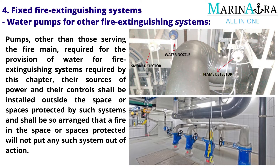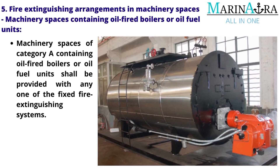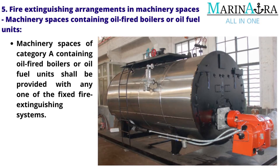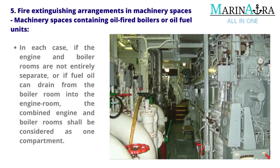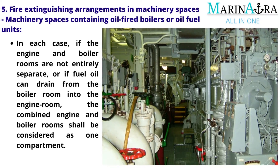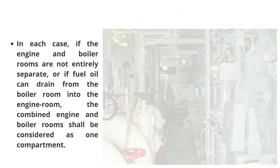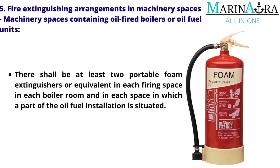Fire extinguishing arrangements in machinery spaces: Machinery spaces of Category A containing oil-fired boilers or oil fuel units shall be provided with any one of the fixed fire extinguishing systems. If the engine and boiler rooms are not entirely separate, or if fuel oil can drain from the boiler room into the engine room, the combined engine and boiler room shall be considered as one compartment. There shall be at least two portable foam extinguishers or equivalent in each firing space, in each boiler room and in each space in which a part of the oil fuel installation is situated.